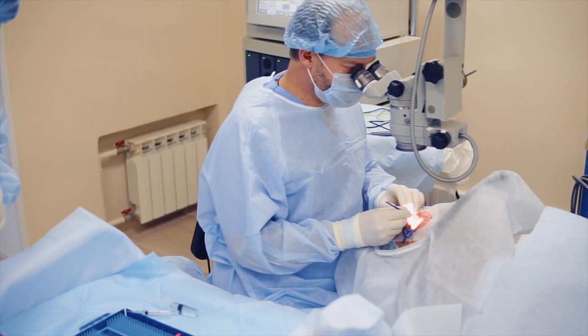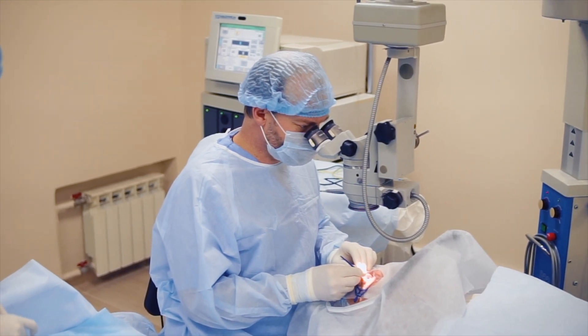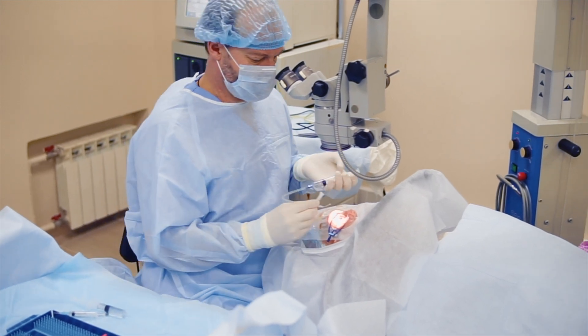Vitrectomy is the most common surgery for severe or complicated retinal detachments. During this procedure, the surgeon removes the vitreous from the eye to prevent it from pulling on the retina. Once removed, the space is filled with a gas bubble or silicone oil to keep the retina in place as it heals. If a gas bubble is used, it will eventually be replaced by the eye's natural fluids. If silicone oil is used, another procedure will be needed to remove it. Each of these surgical options has its benefits and potential complications, and the choice depends on factors like the cause, location, and extent of the detachment, as well as the surgeon's expertise. The goal of surgery is always to reattach the retina and to prevent or reverse vision loss.